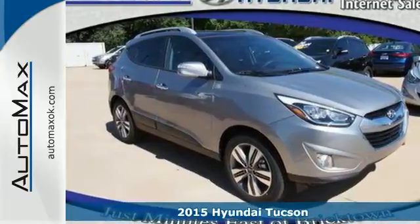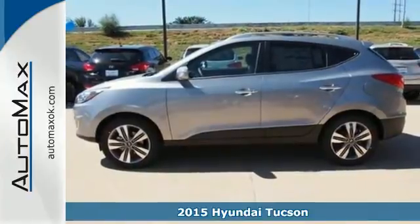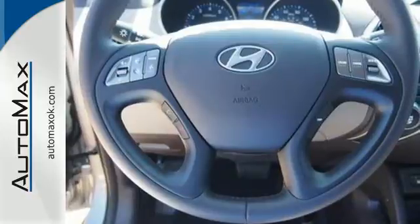Here's a 2015 Hyundai Tucson. Enjoy the style of this family-friendly SUV. All the safety features you deserve are packaged in a stunningly sleek body.